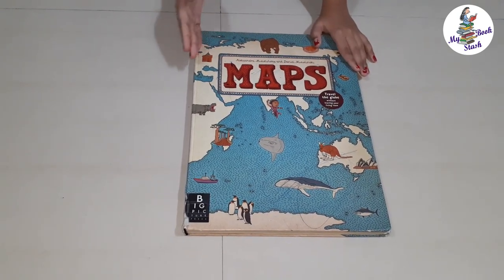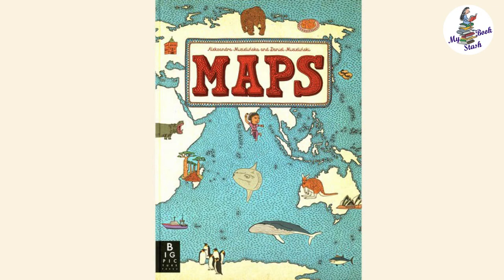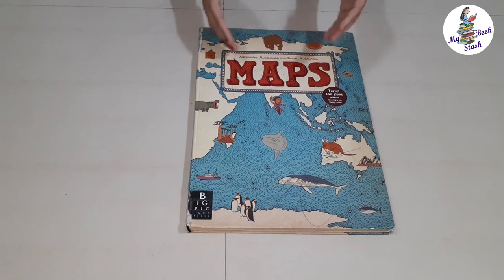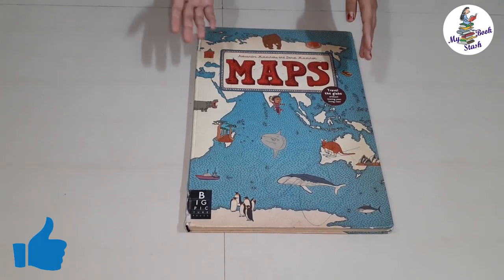I have taken out a very interesting book out of MyBookstash for you all. This book of maps takes you to various places around the globe by just sitting at home. So my aunt gifted me this book. If you like my review, please comment and hit the like button. So, let's get started.